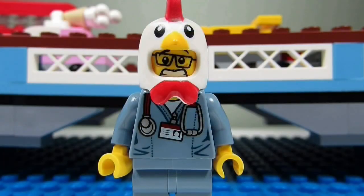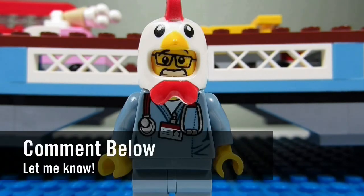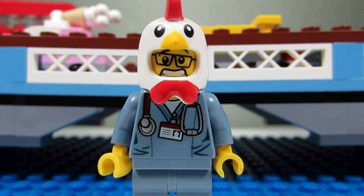So my question to you guys is, what is your favorite Lego Ideas set? Comment below, let me know, and please continue sending me Lego-related questions. I love giving my thoughts.